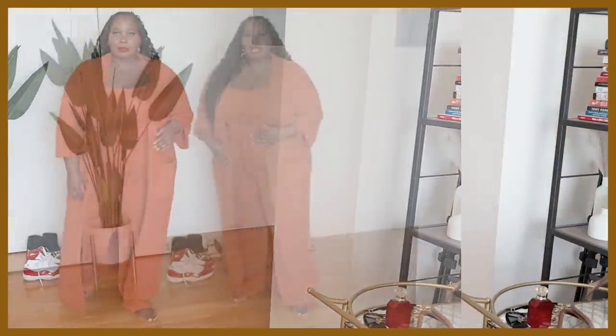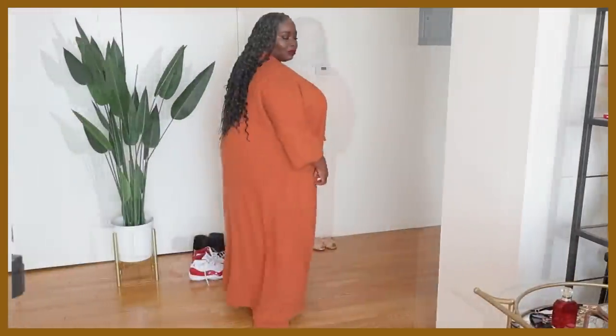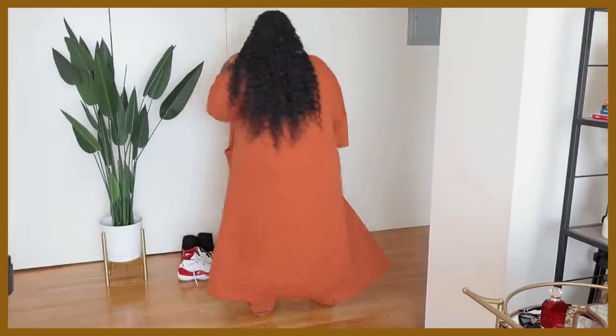I work from home — I'm a blogger, an influencer, a content creator. Sometimes I want to add a little extra oomph to my in-the-house outfits. Lounge sets really boost my confidence and even my productivity. Working from home, it's so easy to just get out of bed and do work in your pajamas.